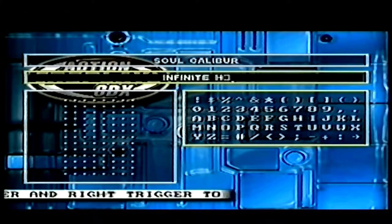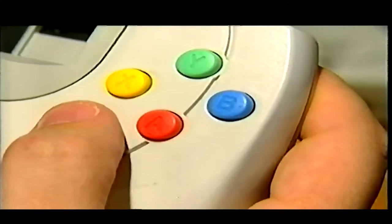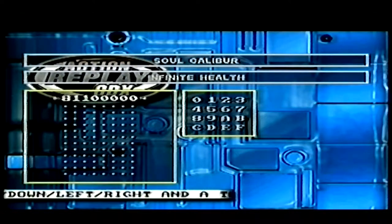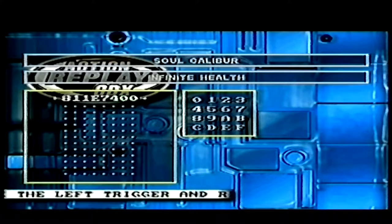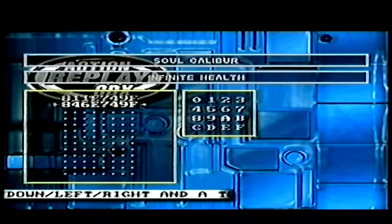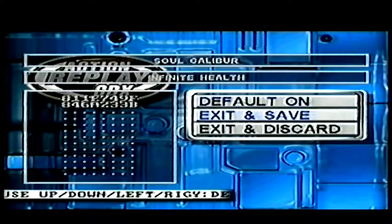In this case, we're going to enter infinite health. When you're finished entering the name of the code, press the B button. Now that you have the code description, we need to enter the actual code. Select the code entry box and press the A button. Enter the code and make sure it's correct — an incorrect code can cause you problems. If you make a mistake, the trigger buttons will allow you to backspace and move forward. If your code is a multiple-line code, be sure to enter all of the lines and double-check that they're correct. To save your newly entered code, select Exit and Save.